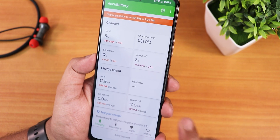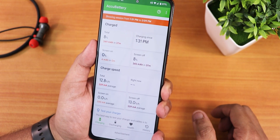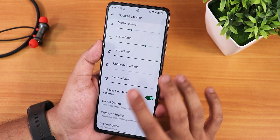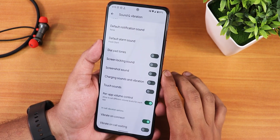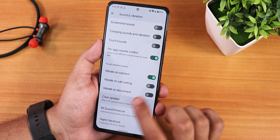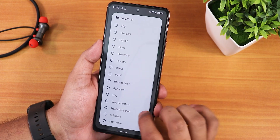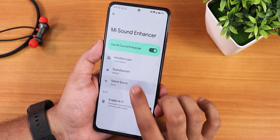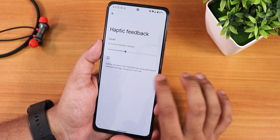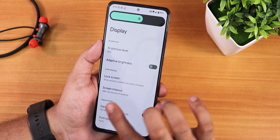Charging speed is good — it shows around 559 mA average in Accubattery since I charge up to 100% every time. In sound settings we have media, call, and volume controls, dialpad tones, screen locking sound, and charging sound. Per-app volume control is available. There's a clear speaker option, Mi sound enhancer with bass reduction, bass booster, sound presets, smart scene switching, and hi-fi mode for wired headsets. A haptic feedback customizer is also there.